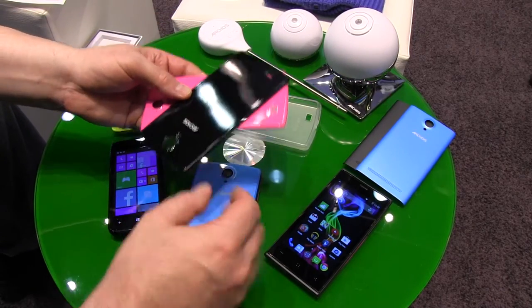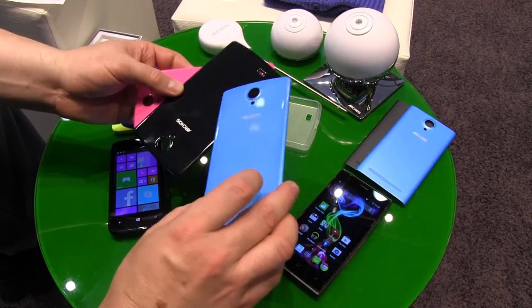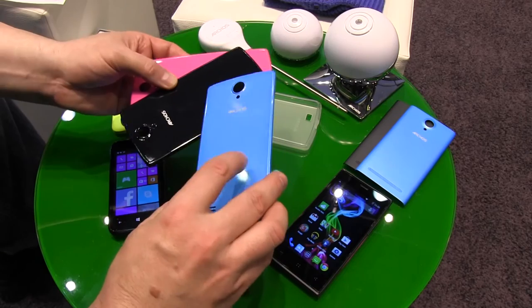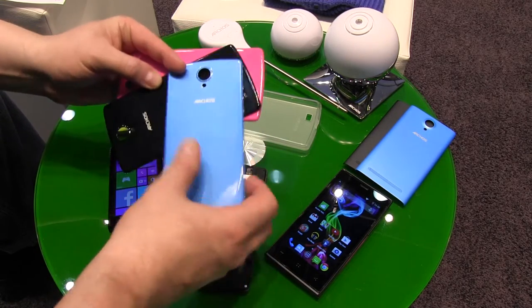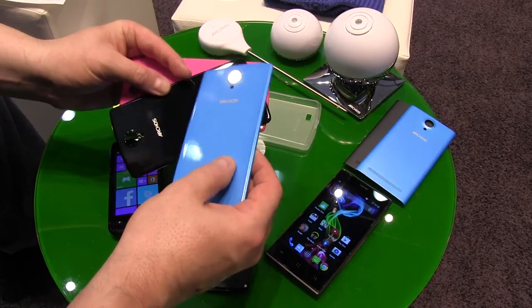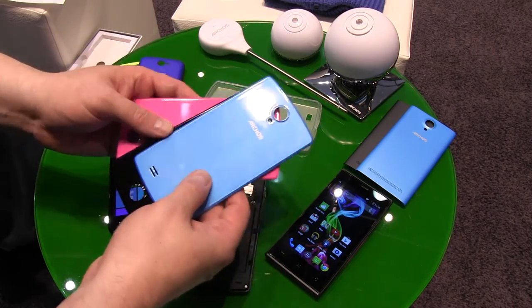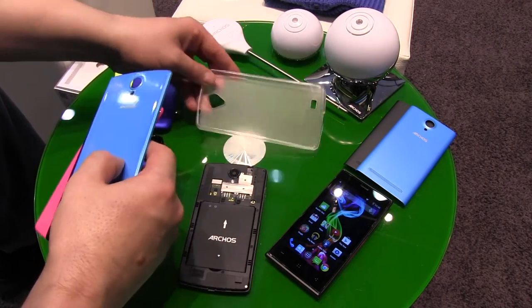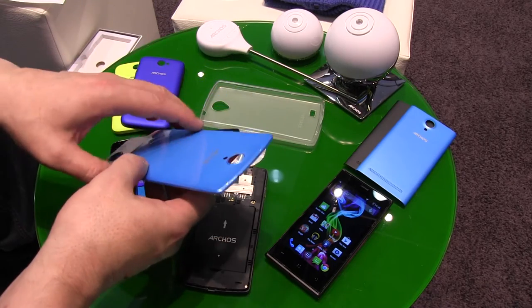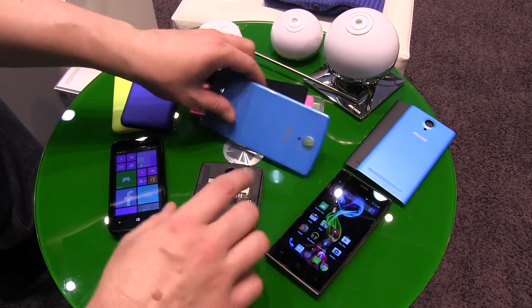The 50B also comes with additional covers. The covers aren't plain blue, pink, or black — there's a small texture to them that you can see but not feel. The bumper case comes included out of the box at a price of 129 euros, again without any contract.